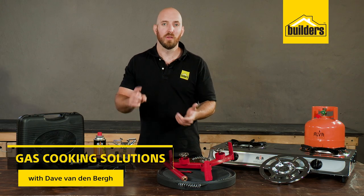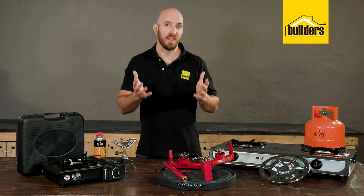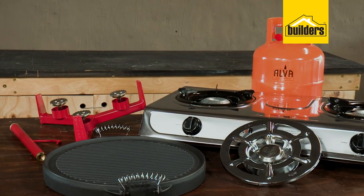If you're looking for a gas cooker — whether it's for hiking or camping trips, cooking outdoors, or as a backup for when the electricity goes out — Builders have a wide range to choose from. These are some of the cookers available in the Elva range.